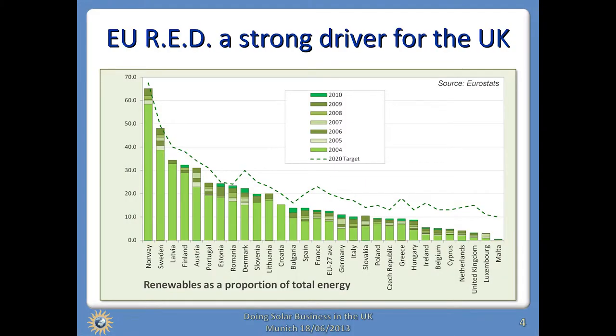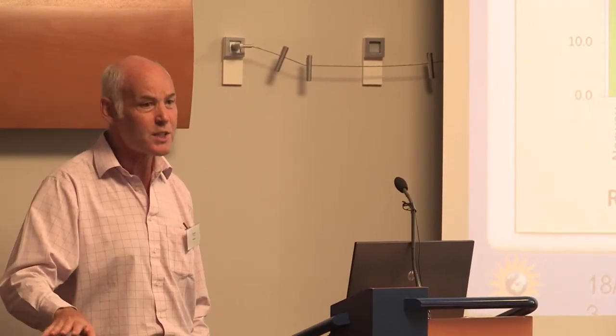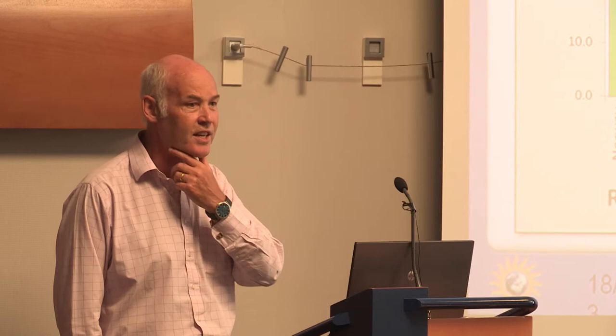The primary driver in the UK renewables market generally is the European Renewable Energy Directive. We have to get 15% of our energy from renewables by 2020, which doesn't sound a lot until you realise that we started at less than 5% — not quite the worst in Europe; our blushes are protected by Malta and Luxembourg. The UK has historically always been very low down the league table in terms of renewables, so getting from under 5% to 15% in less than a decade is really quite a demanding target.